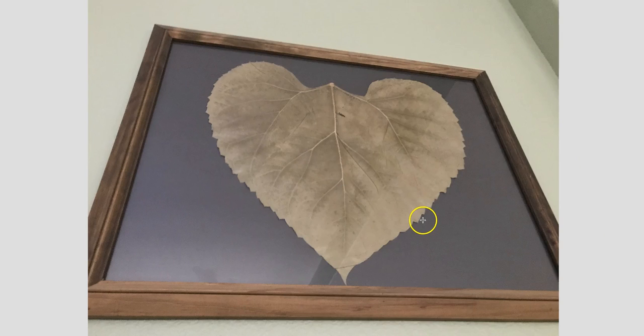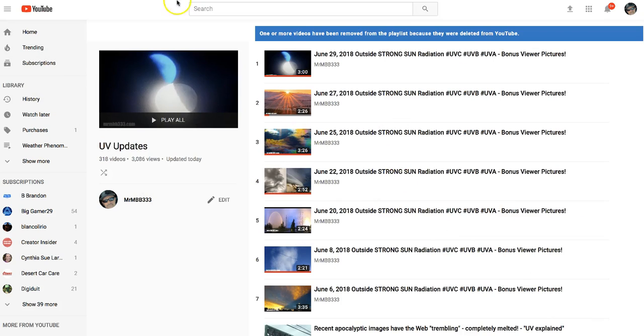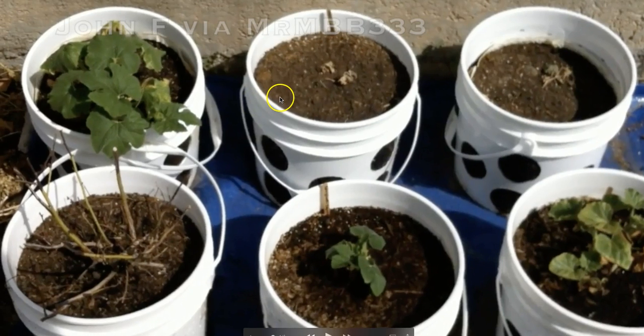I want to show you something that a gentleman from Colorado did — basically an experiment, and it was successful. This is a video sent in by John from Cañon City, Colorado. What he's going to show you are plants that were all planted on the same day. You're going to see plants left outside in direct sunlight, and the same type of plants put in a shaded environment. You're going to see a dramatic difference — the ones in direct sun are wilted and dried up, even though they were well watered and well taken care of. They just could not handle the direct sunlight. It's a very educational, well-done video.